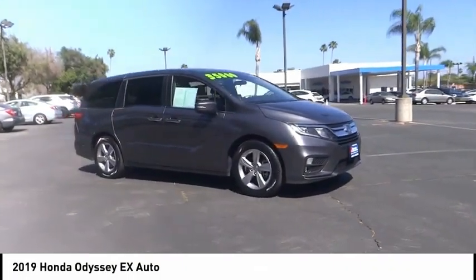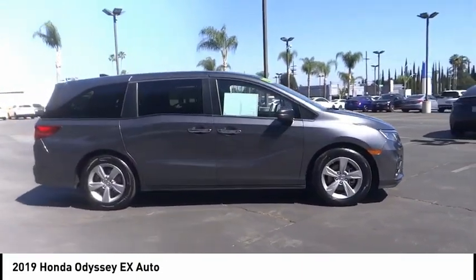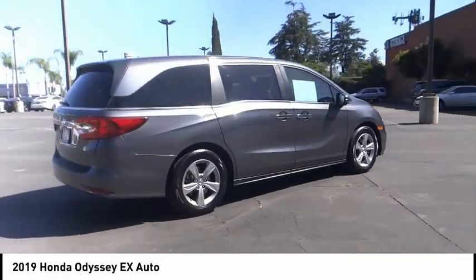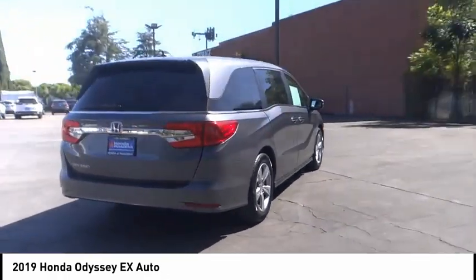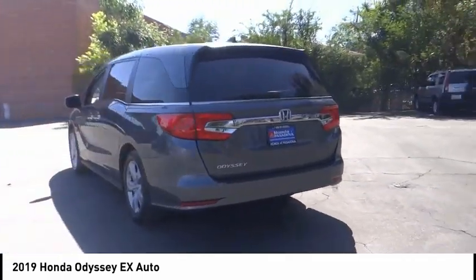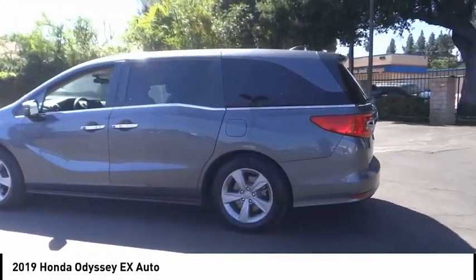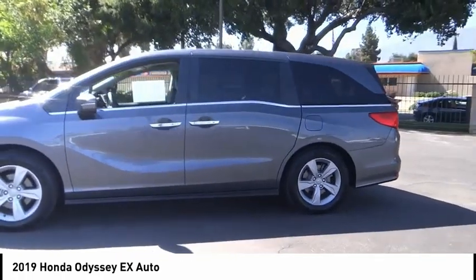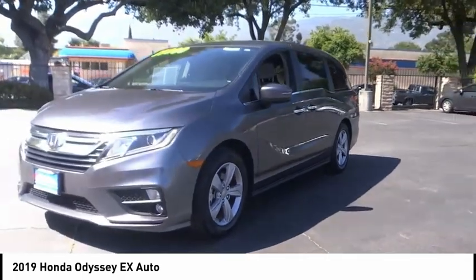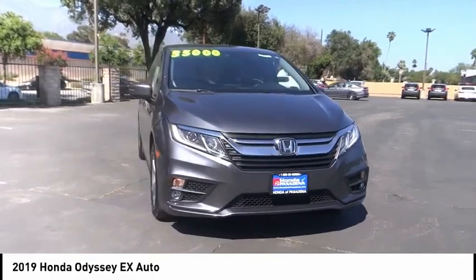Looking for the right vehicle? Check out the 2019 Honda Odyssey — a showcase of distinguished style, captivating technology, and advanced safety features, a must for all families. This vehicle has less than 25,000 miles. Great options include electronic stability control, alloy wheels, brake assist, traction control, remote keyless entry, fog lights, speed control, four-wheel disc brakes, rear window defroster, and rear window wiper. Your new ride is just a phone call away.